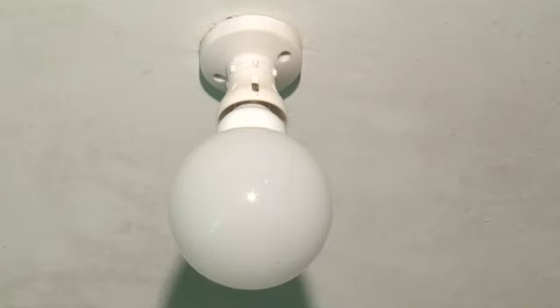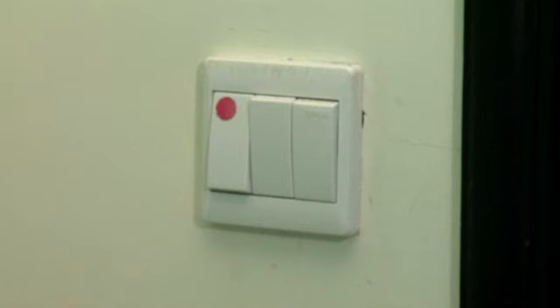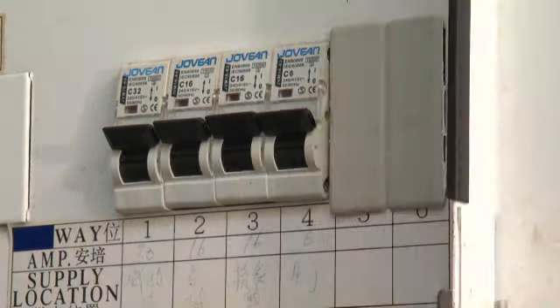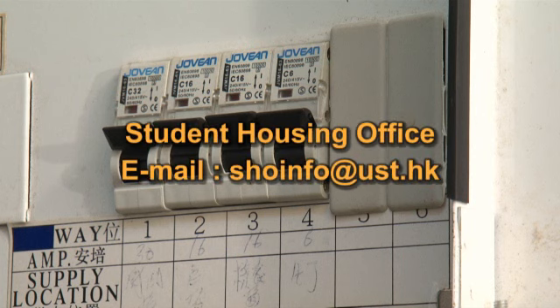Once you find any electronic device is out of order, you should turn off the device and power first. Check the fuse box in the apartment to see if the fuse has tripped — the fuse box is located on the wall behind the kitchen door. Set the fuse button to restore power supply. In case the problem persists after resetting the fuse, power off the device and email the Student Housing Office at shoinfo@ust.hk to report the defect.